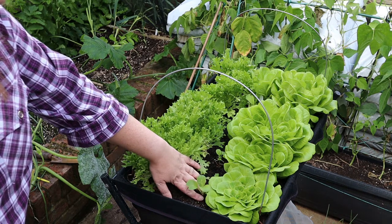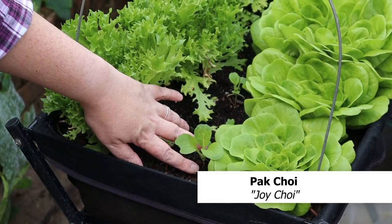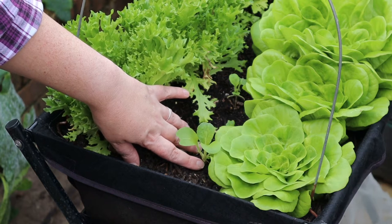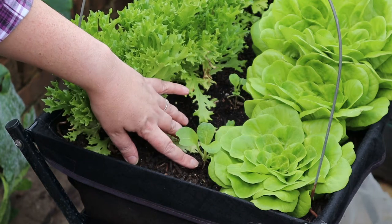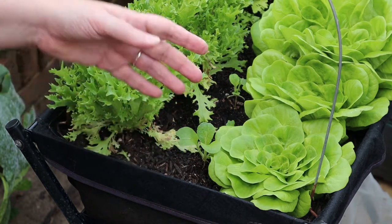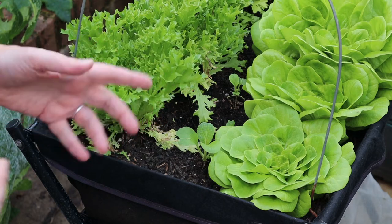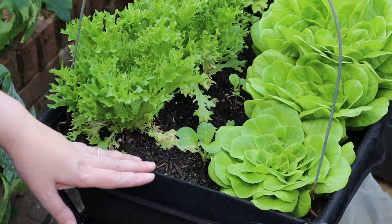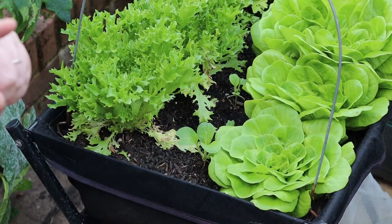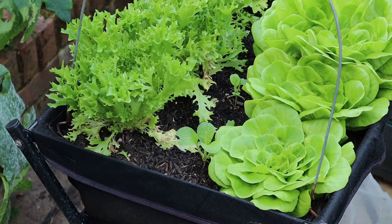Also recommended by You Can't Eat the Grass are these little babies down here - this is Pak Choi Joy Choi. They got entirely eaten by flea beetle. Thankfully what the flea beetle left alone was the centre growing point, so it means that now their cycle has finished the plants are going to be able to recover. We might get some slightly smaller Pak Choi, but they will still be Pak Choi and should still taste delicious. The whole row is starting to bounce back, so that's fantastic.